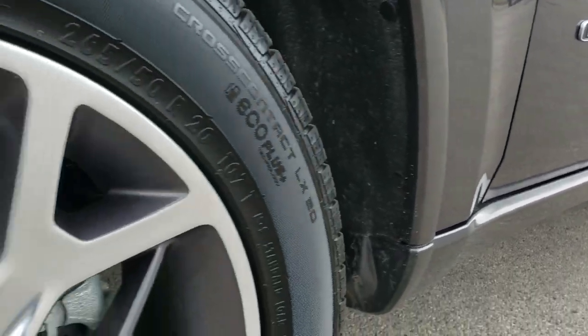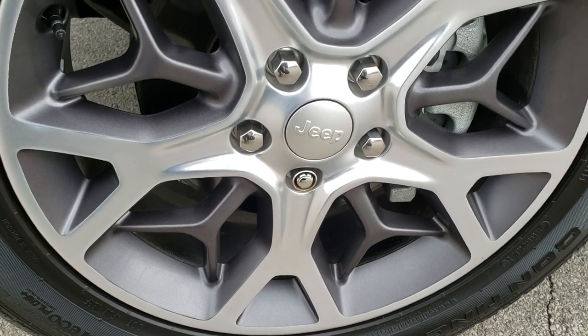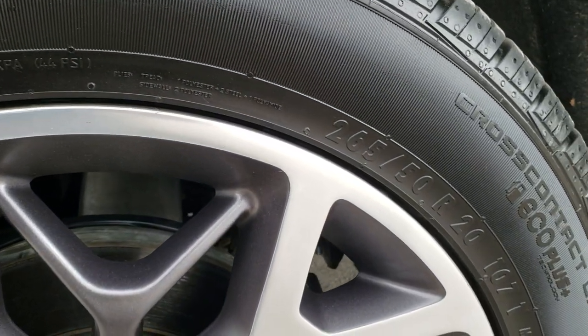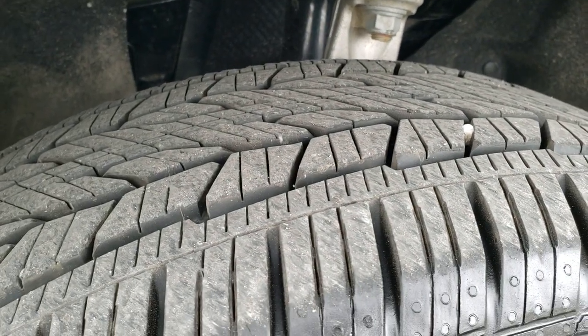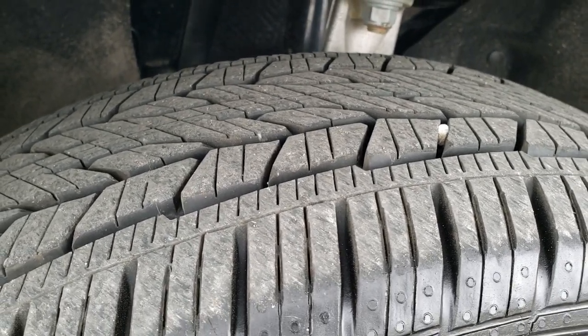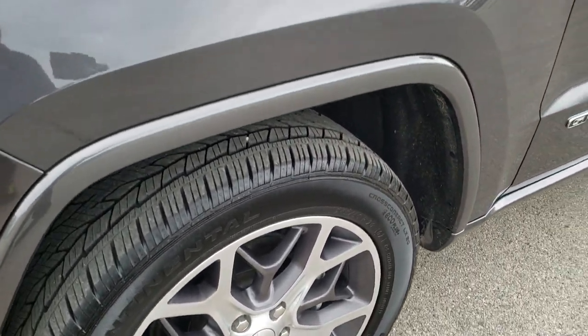Very clean down this side. Comes with the 20-inch painted and polished aluminum rims, part of that Sterling package, and it has Continental 265/50 R20 cross contact tires. These tires have a lot of tread left — I'd say they're pretty new, probably about 80 to 90 percent of the tread left. Didn't see any scuffs or scrapes on that rim.